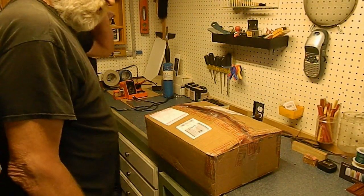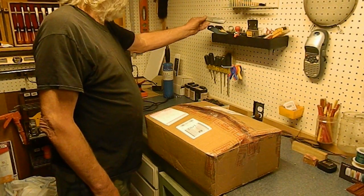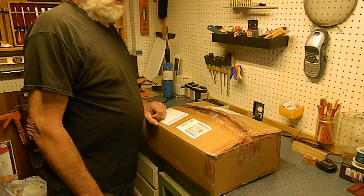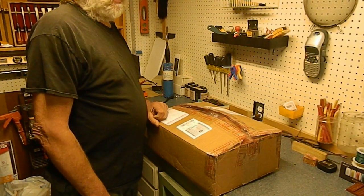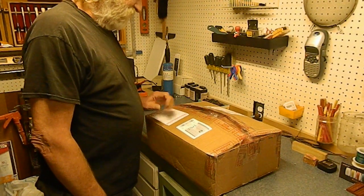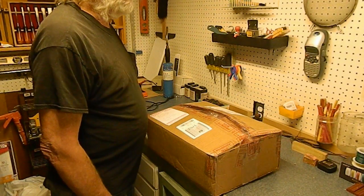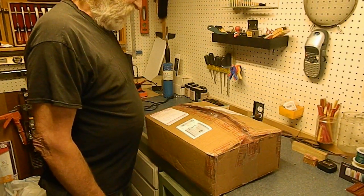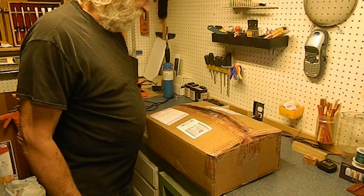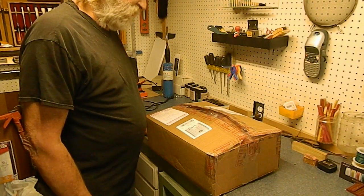Good afternoon guys, Joe here with Black Rock Central Railroad with kind of a combination video — this is a mail call, new project, and a shout out. This package comes from Charles Bond who lives down there in Arkansas and is a follower of Jack's channel.